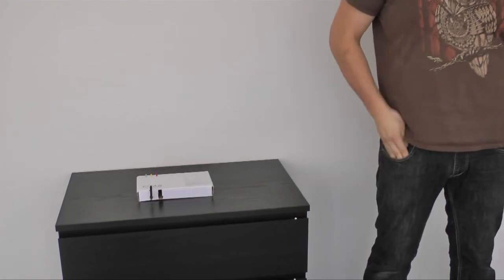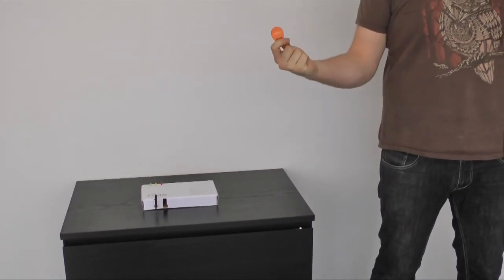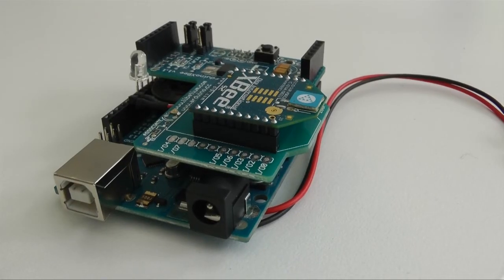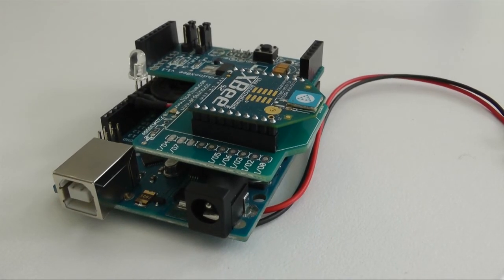Here you can authenticate yourself with your personal RFID tag. Just add this piece of technology to all of your personal belongings and you will find them instantly.